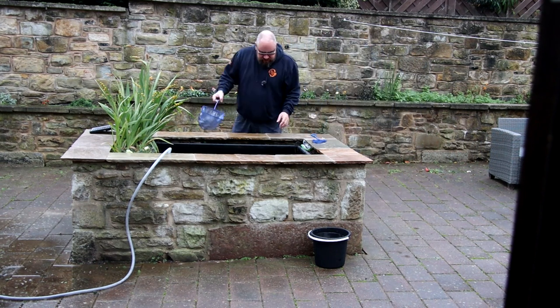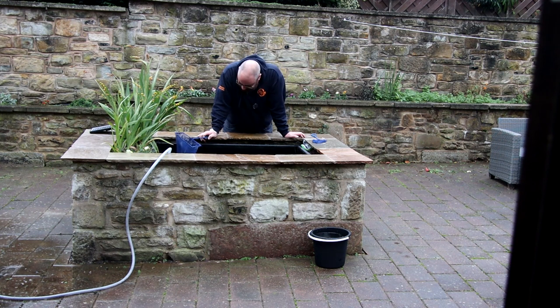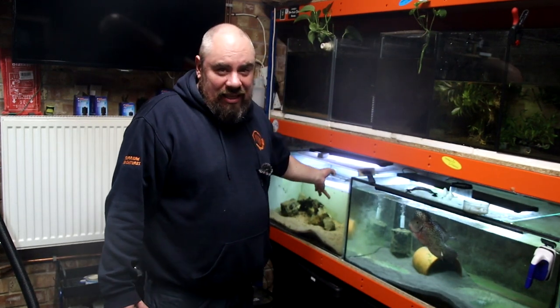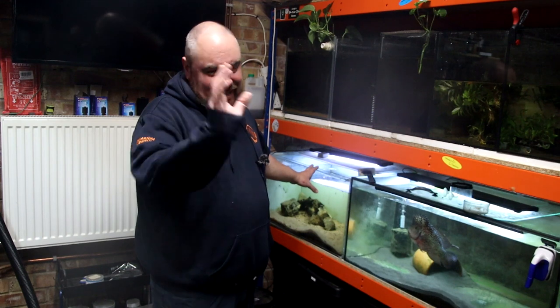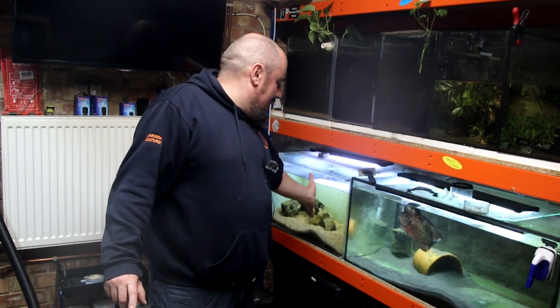I'll fast forward here a bit, but I spent a good half an hour chasing the last fish — we got them all out in the end without too much trouble. Then get them into the bucket and down to the fish room. My plan is to put them in this tank here — this was the tank the gold somme was in, but I've put him in the other tank over there with the Oscar to see how they get on.